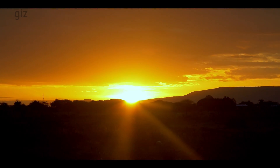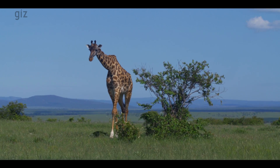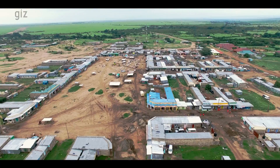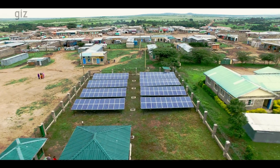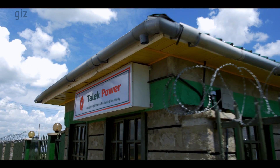Talek Town is located in Narok County, between the Maasai Mara National Conservancy and the Neboisho Conservancy. This is one of the places in Kenya where solar hybrid mini-grids are being implemented.